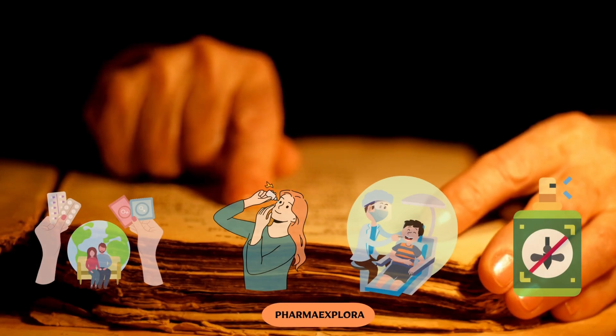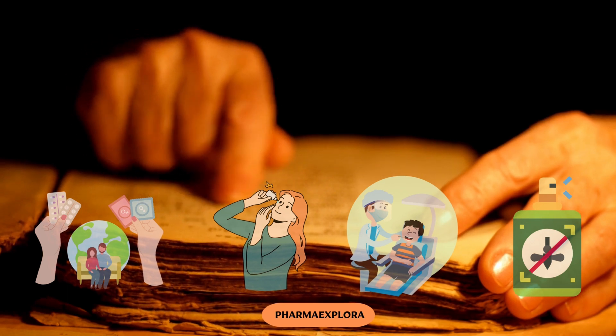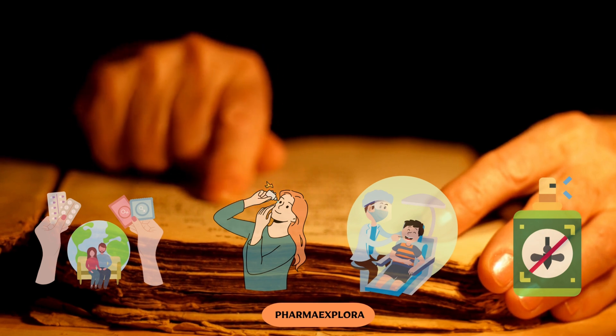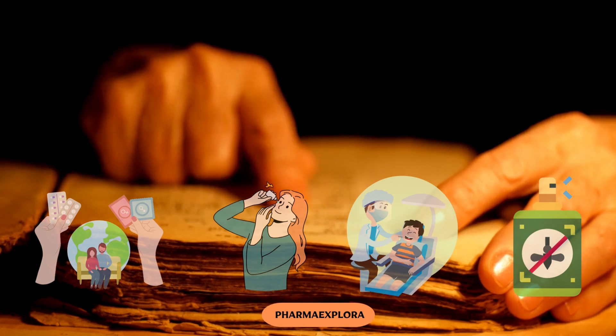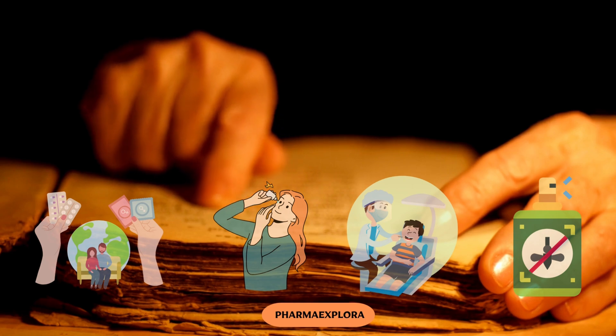As we turn its pages, we discover a treasure trove of information on topics like contraception, eye issues, and dentistry. The papyrus also provides insights into the use of natural insect repellents derived from plants and other natural sources, demonstrating early knowledge of herbal remedies.